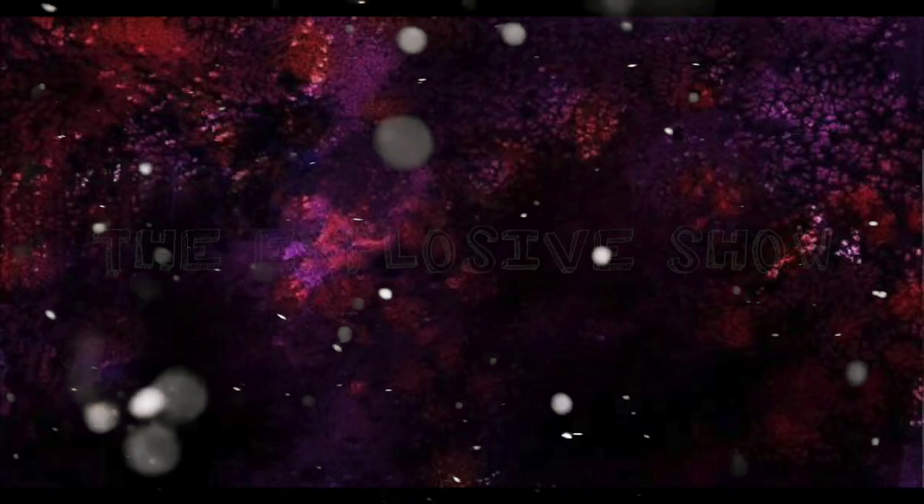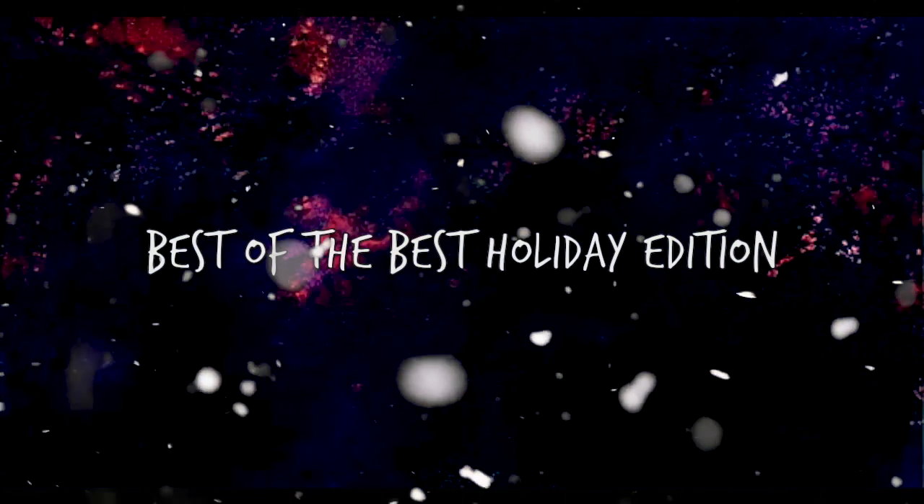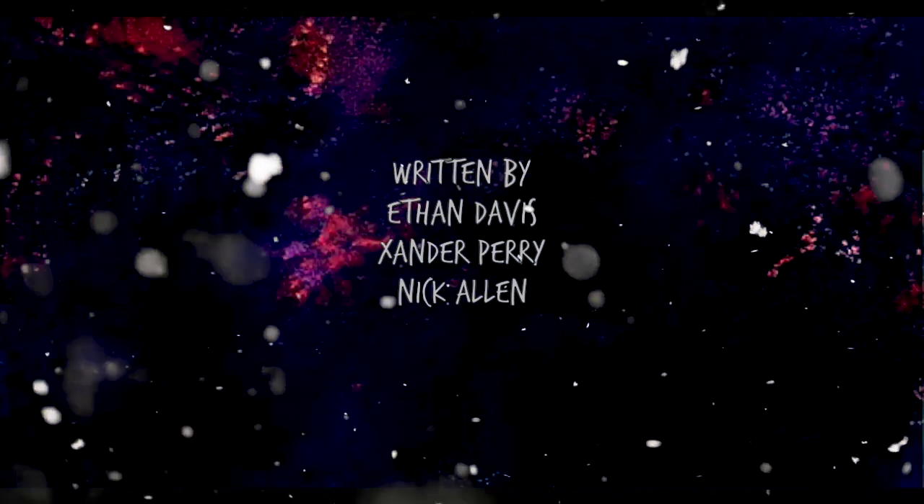What is the most festive item? Ho, holy crap, Xander! It's Christmas! Today we're going to be ranking the most festive items. It's cheery.